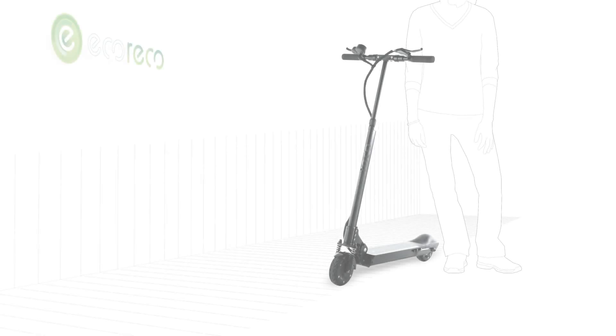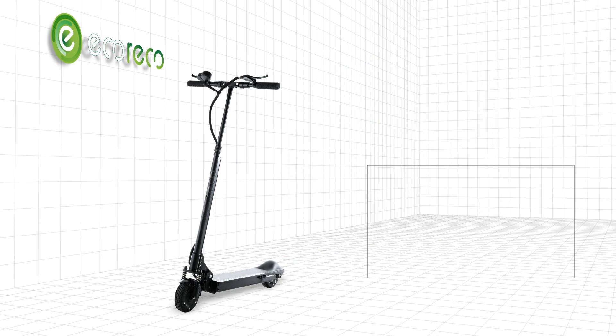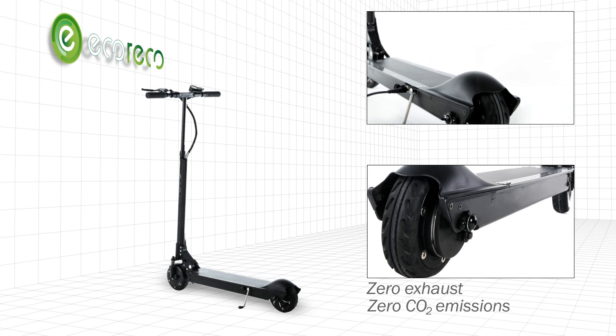Introducing the Eco-Rico M3 electric scooter. Eco-friendly, efficient, compact and intelligent. It's a friend to the environment and foe to the status quo. Zero exhaust and zero CO2 emissions, powered by a safe lithium rechargeable battery.